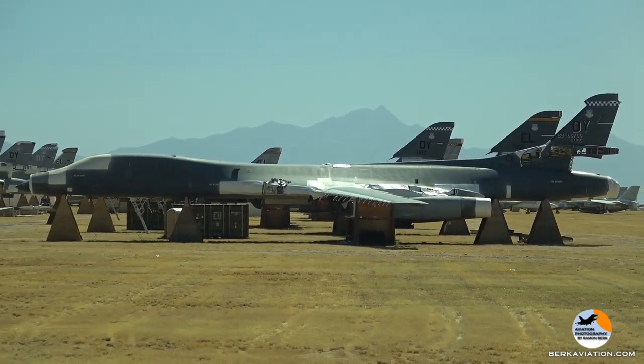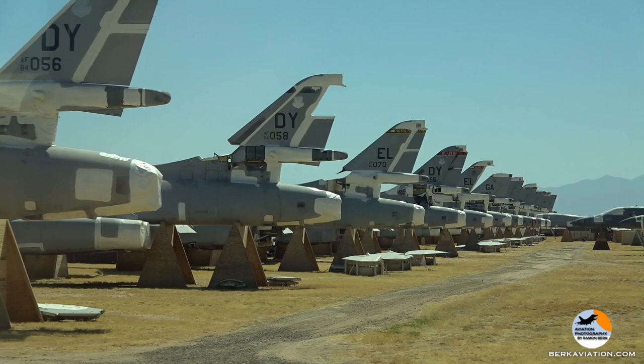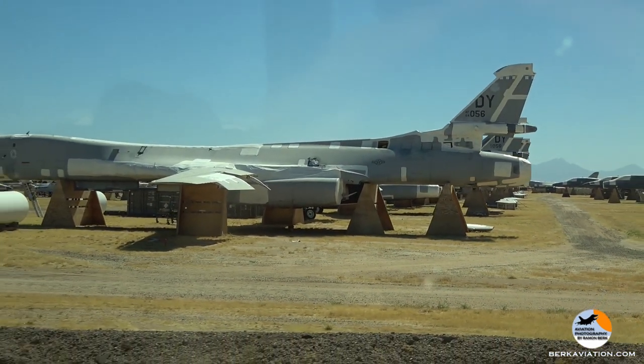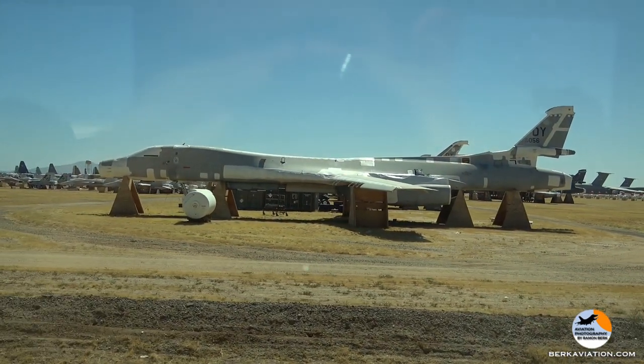After the B-1Bs, you see the row of F-18s. Look at the number seven Blue Angel — it's just the tail section there. They chopped it in half and took the front half somewhere to serve as a simulator or something. They left the tail end of number seven here.